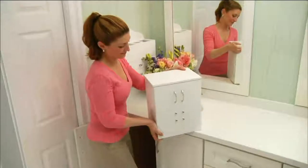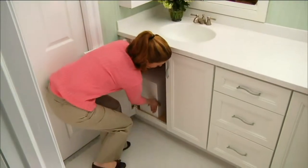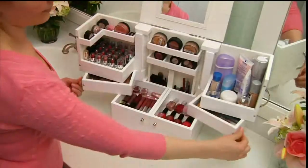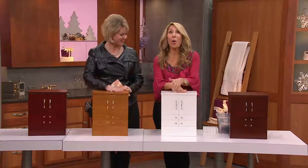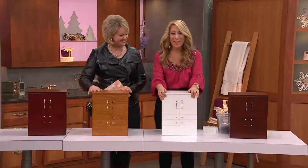Lori Greiner thought of everything. That's why she brings us this. It's on six monthly payments of less than $15 a month, and yet it's a beautiful piece of furniture. That is such a crazy good $15 a month. This box is what everybody loves. It's one of my most popular items I've ever brought here to QVC out of 500.